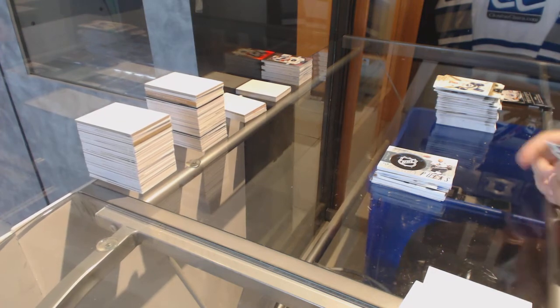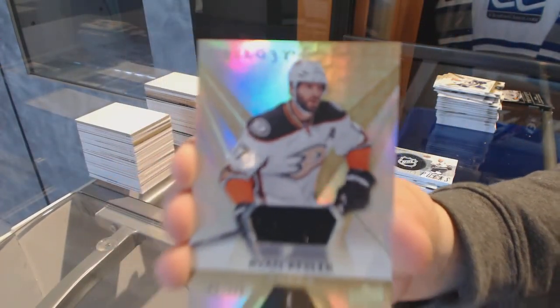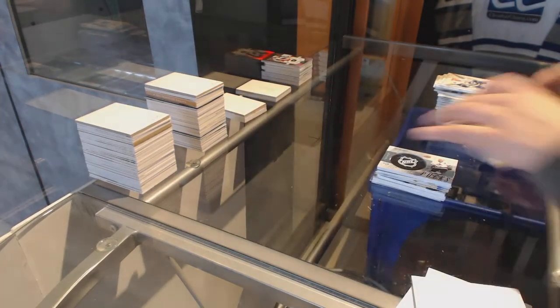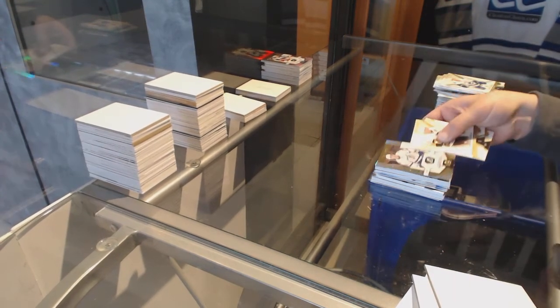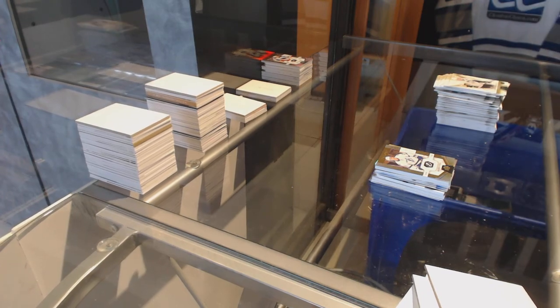You gotta go for the one out of 15 now! Jersey numbered to 223 for the Anaheim Ducks, Ryan Kesler. And the Rookie numbered to 999, Brayden Point for the Tampa Bay Lightning. There we go!